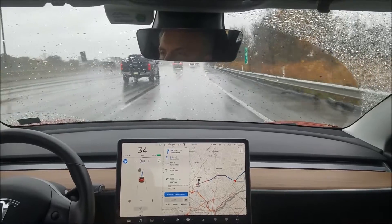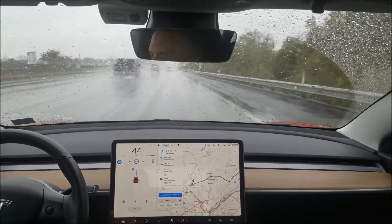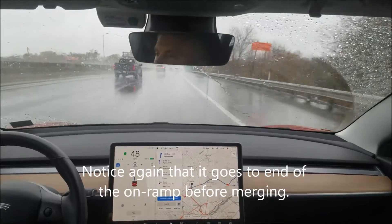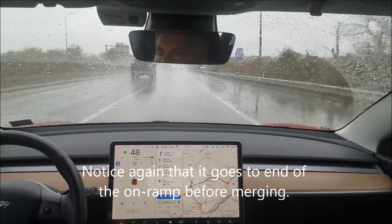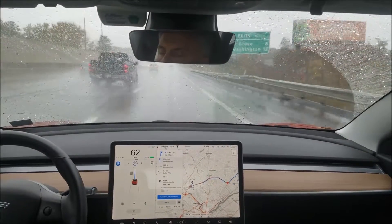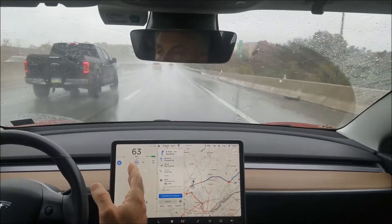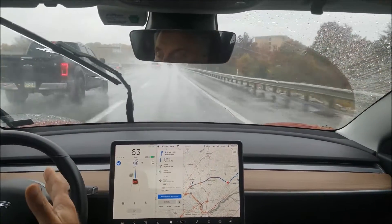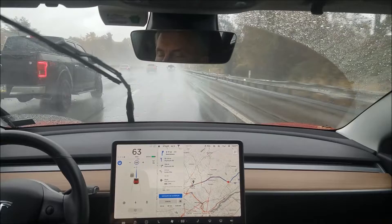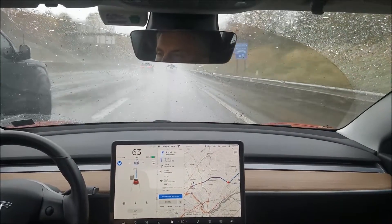I'm taking this turn pretty slow. Let's see how we do here. Merging in does not turn on your blinker. It's funny because when you exit the highway, it automatically turns your blinker on and actually steers. Going on a highway, it steers and merges in, but it does not put on your blinker. I think that's a potential mistake.